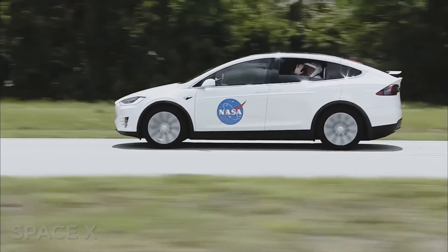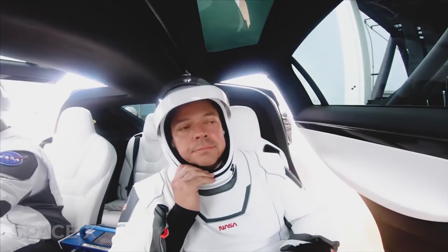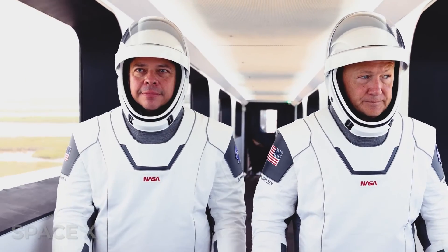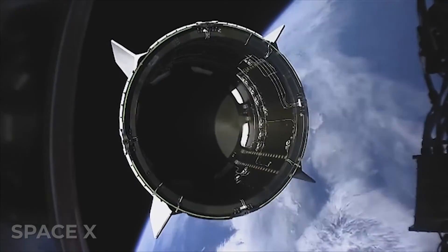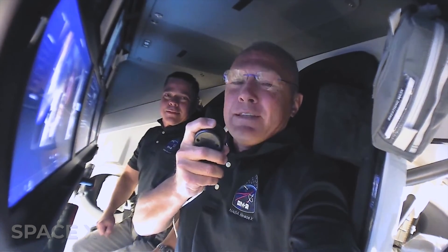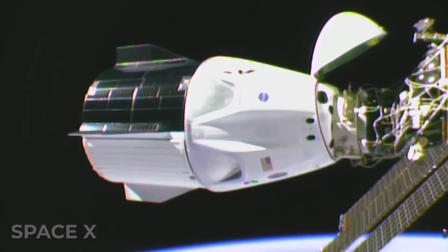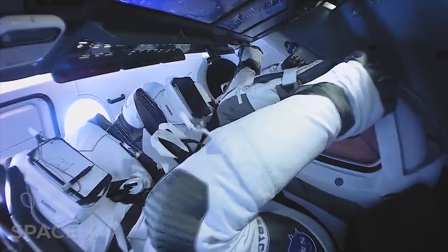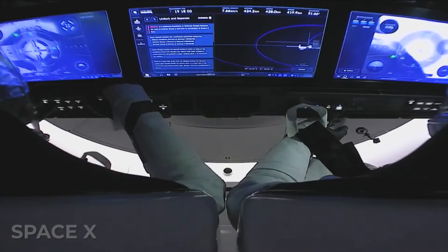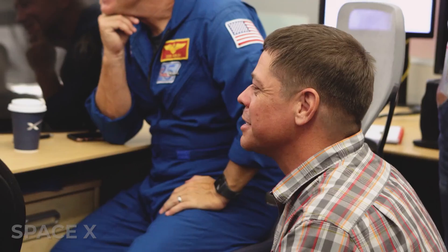The first use of the SpaceX Starman suit was a symbolic event in many ways. It was the first time NASA astronauts flew into space from American soil in an American ship wearing American suits since 2011. It was a revolution in the way astronauts explore the stars — a complete overhaul of what hadn't changed in decades. It gave a new look and feel to space travel and promised more exciting changes to come from SpaceX and others. The evolution of space exploration continues, and the SpaceX Starman suit is proof of that.